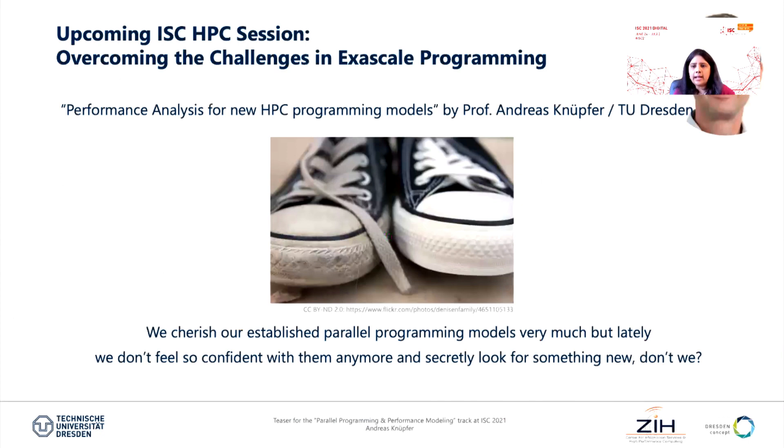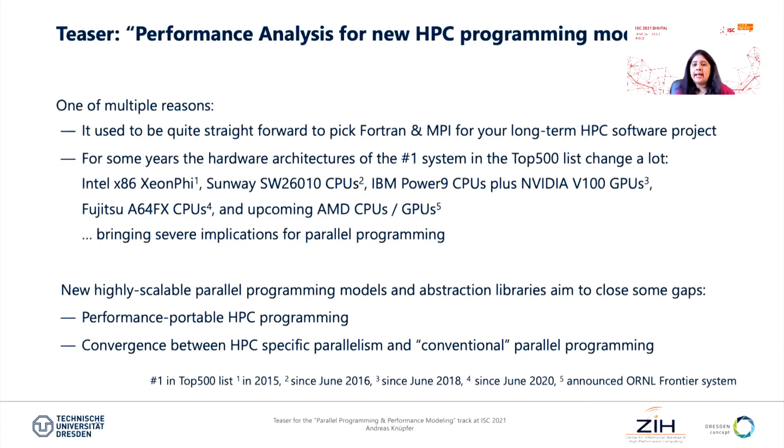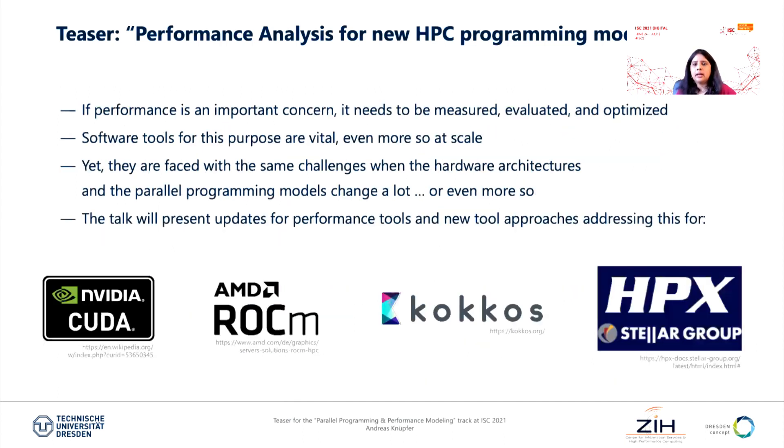The second speaker is Professor Andreas Nooper from TU Dresden, who is going to talk to us about performance analysis for new HPC programming models. Computer architecture has evolved and for a long time we had certain types of systems, but now we have Fugaku and the upcoming AMD CPU type of systems. Parallel programming is evolving and performance tools are evolving, but the question is whether we are there to tackle the rich hardware capabilities these upcoming systems can really offer. Performance is an important concern, which means it should be measured, evaluated, and optimized. This talk will give us updates on the much-needed performance tools and approaches needed to address this particular challenge.